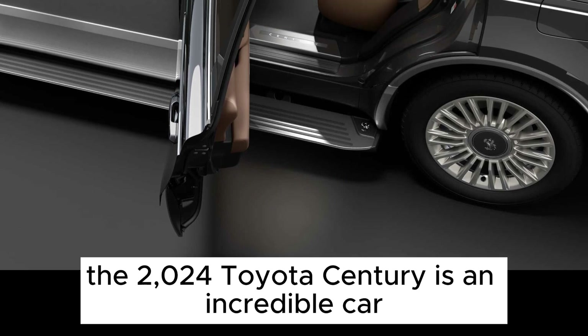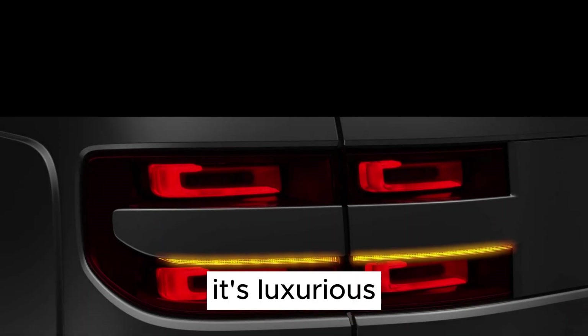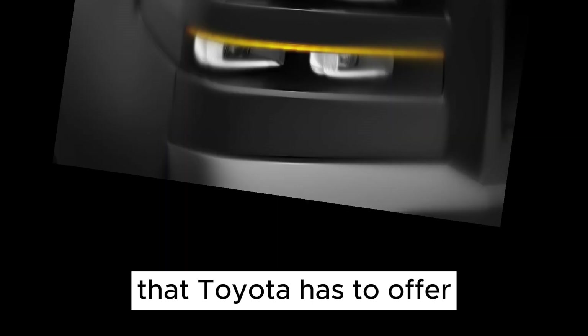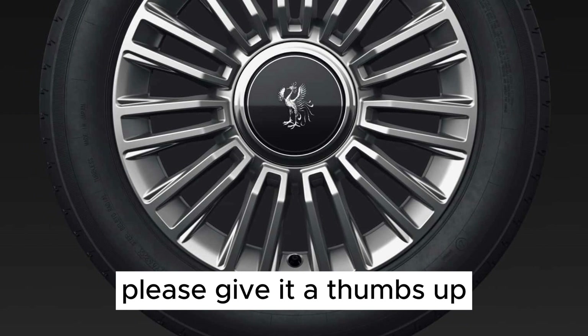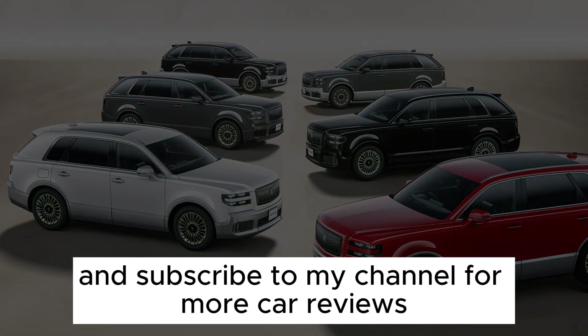The 2024 Toyota Century is an incredible car. It's luxurious, comfortable, and powerful. If you're looking for the best that Toyota has to offer, the Century is the car for you. Thanks for watching. If you enjoyed this video, please give it a thumbs up and subscribe to my channel for more car reviews.